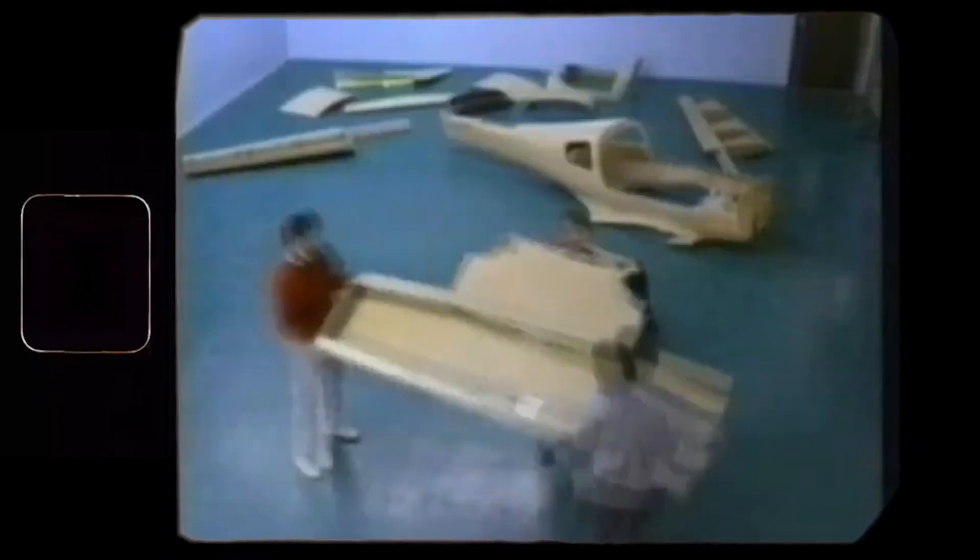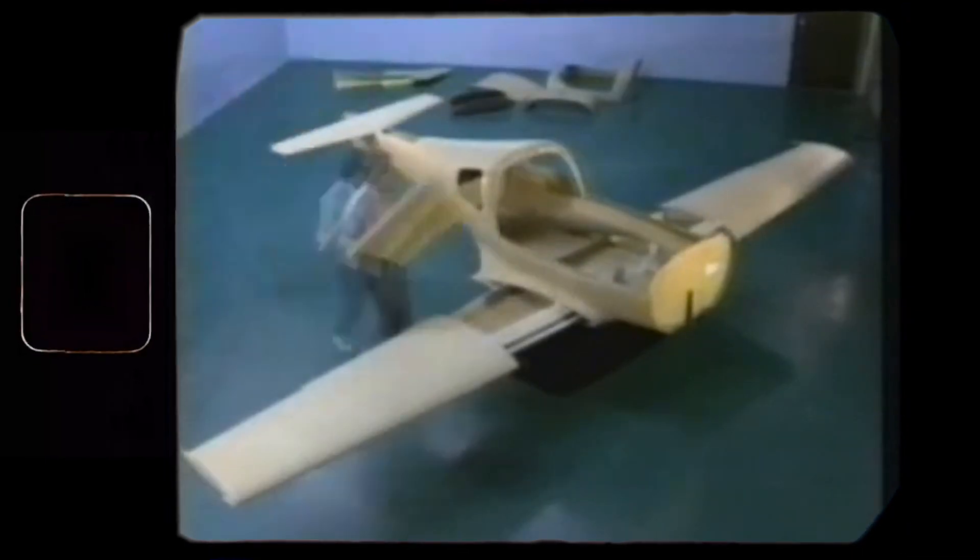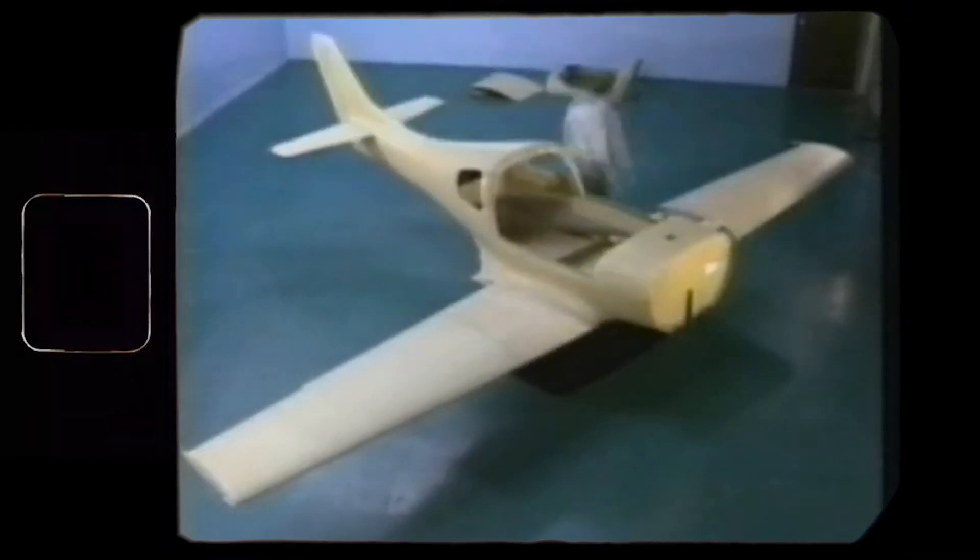Just imagine what a splash it made in the GA world. Some young man casually built a plane that flies twice as fast as the most popular general aviation plane of that time.